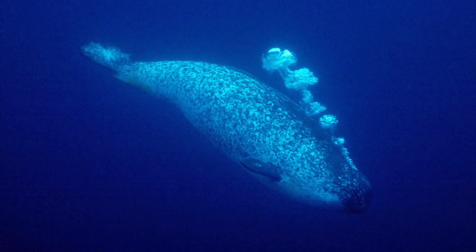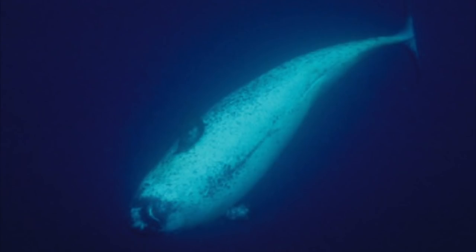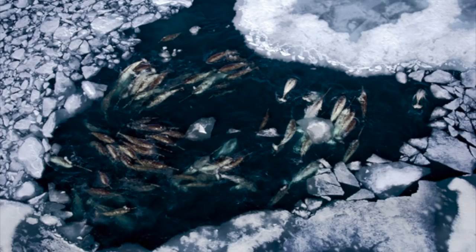When in their wintering waters, narwhals make some of the deepest dives recorded for a marine mammal, diving to at least 800 meters or 2,620 feet over 15 times a day. Many dives are much deeper, reaching 1,500 meters or 4,920 feet, and these dives last around 25 minutes. Narwhals are able to use sounds to navigate, communicate, and hunt for food.